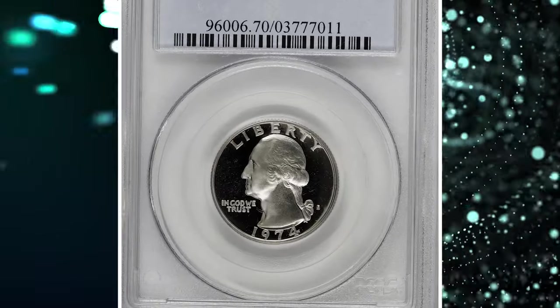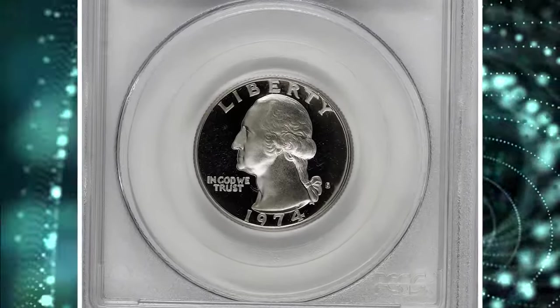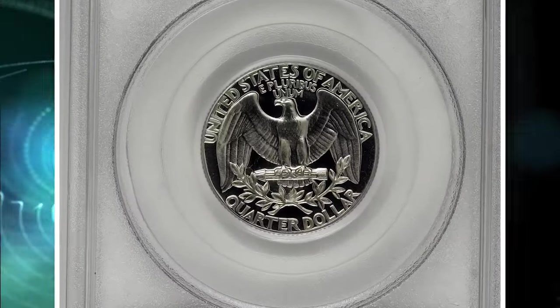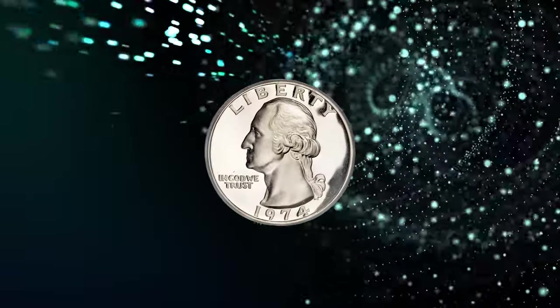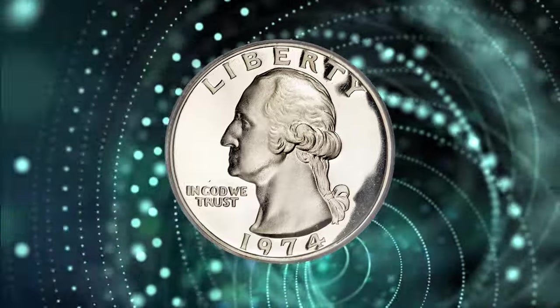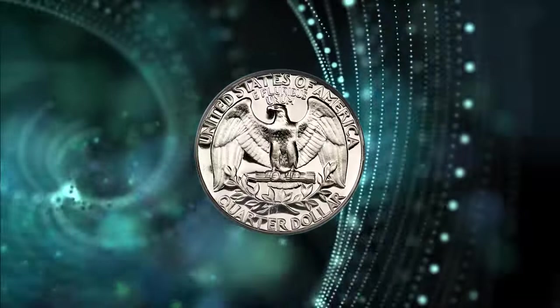Number 3: 1971 S Proof Washington Quarter, graded as PR70 Deep Cameo by PCGS. A grade of PR70 indicates a perfect coin with no visible flaws even under magnification. This is the highest grade a coin can receive on the Sheldon Numerical Grading Scale.